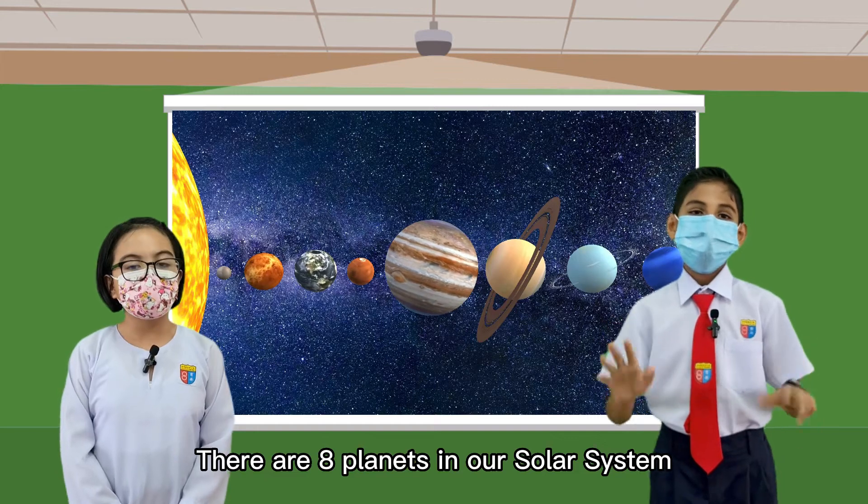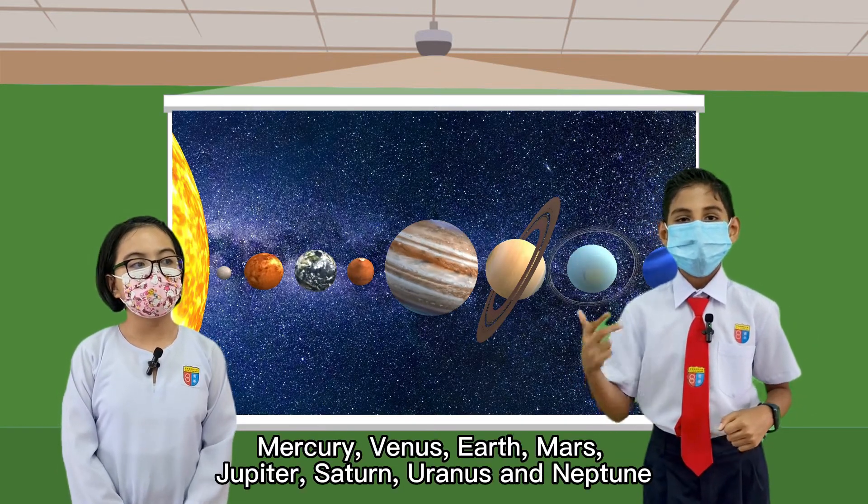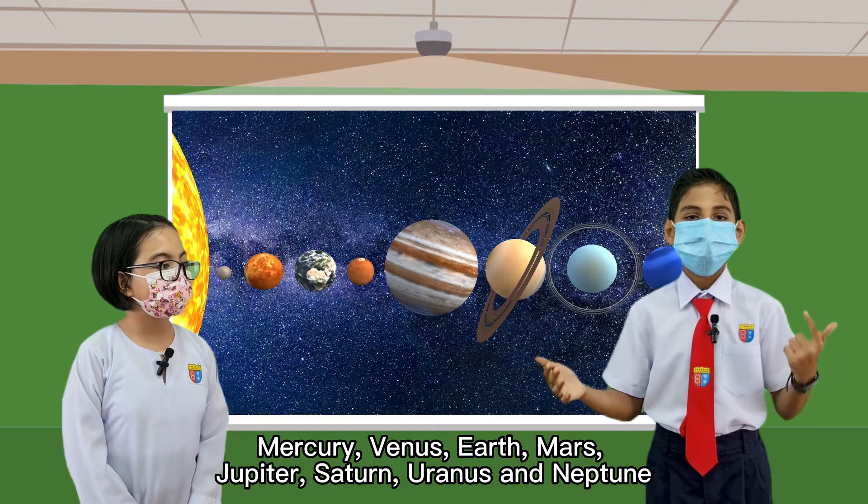There are 8 planets in our solar system: Mercury, Venus, Earth, Mars, Jupiter, Saturn, Uranus, and Neptune.